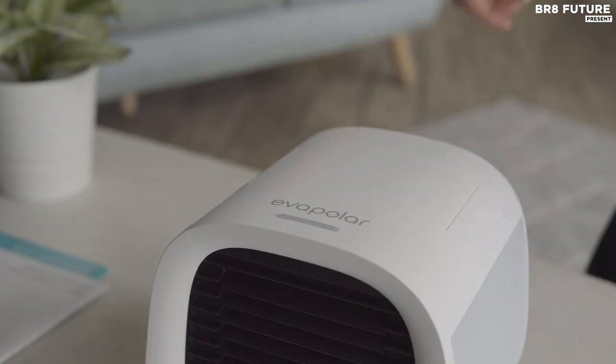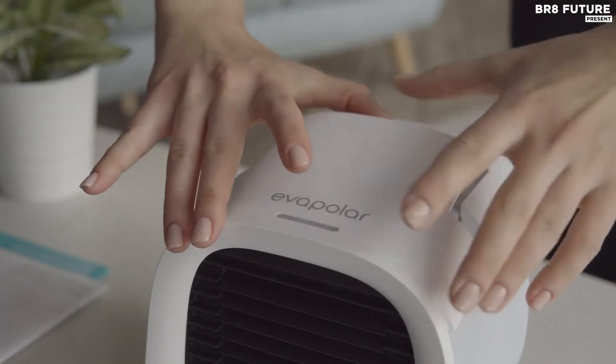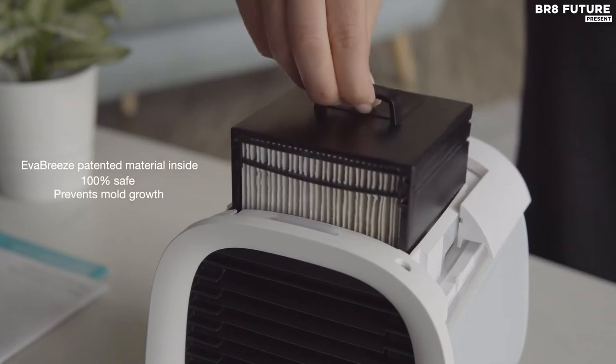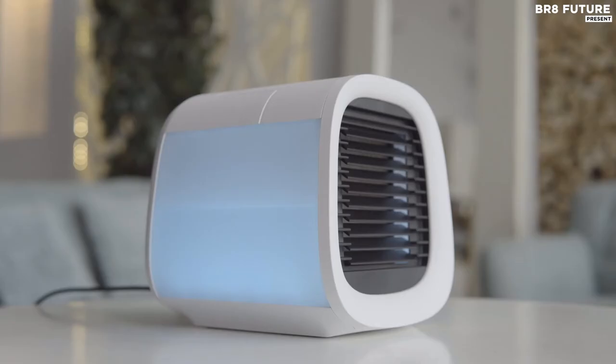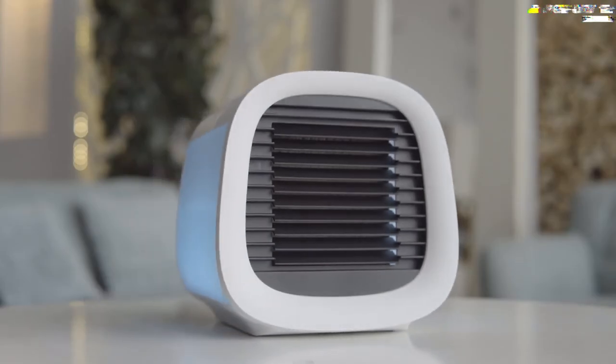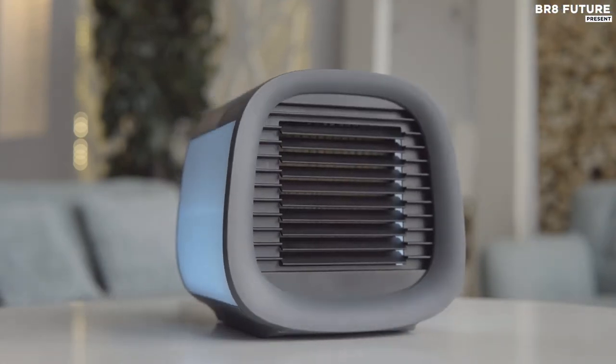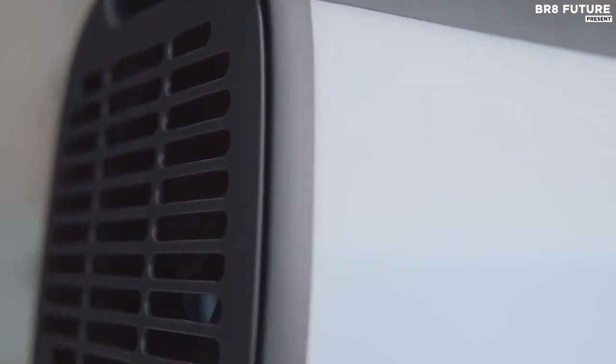Since Evapolar is an evaporative air cooler, it takes hot and dry air and makes it cool and moist. Inside, an innovative fully organic material inhibits the growth of mold or bacteria. The materials are easily recyclable and don't do any harm to the environment — it doesn't need Freon or any other toxic coolant.